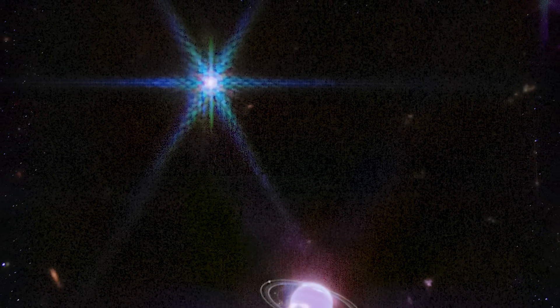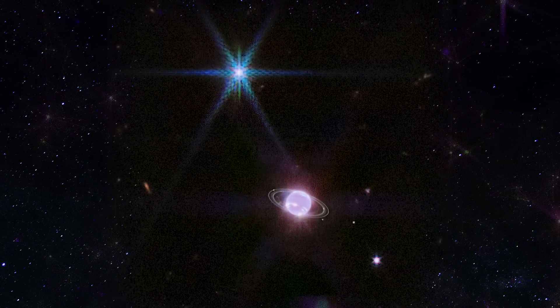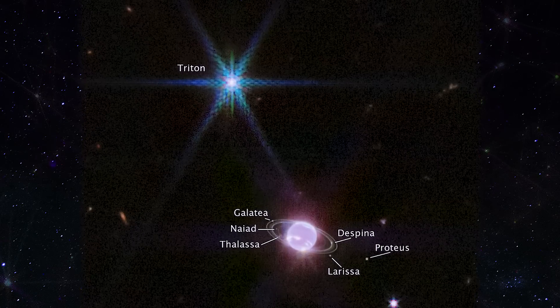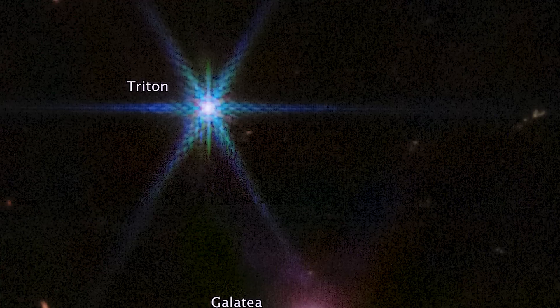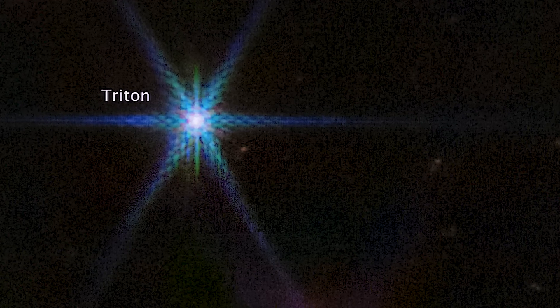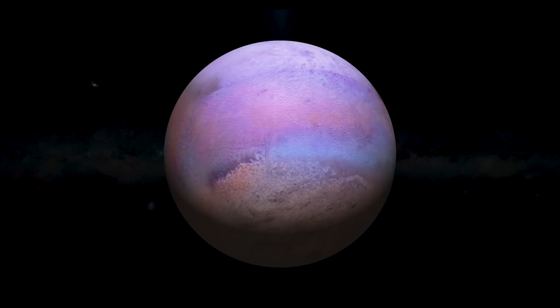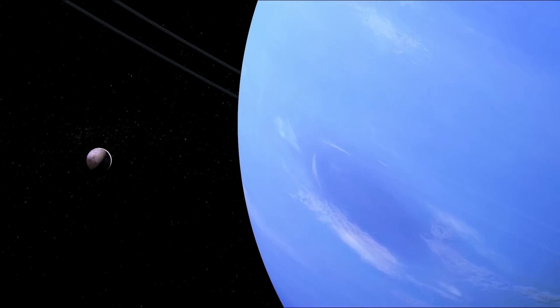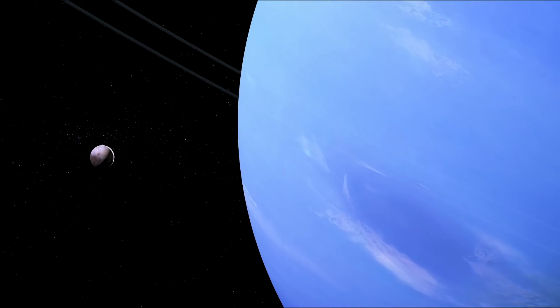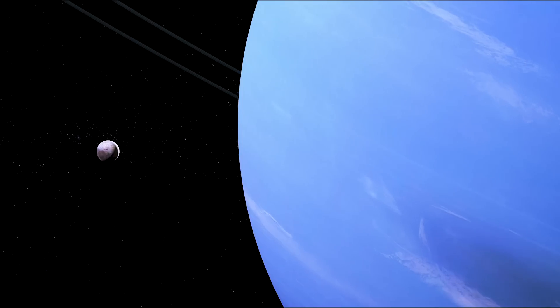An object that appears to be a brilliant star glows over Neptune in a zoomed-out image. Actually, it's Triton, Neptune's most giant moon, which is coated in a frozen covering of nitrogen. Triton is more prominent than Pluto and looks brighter due to its reflecting ice coating. When seen in a zoomed-out picture, Triton — Neptune's unusual enormous moon — is encircled by Webb's renowned diffraction spikes, making it look like a brilliant spiky star.